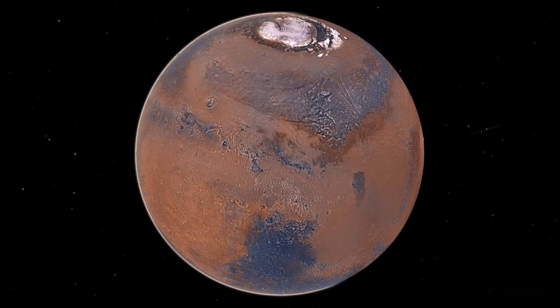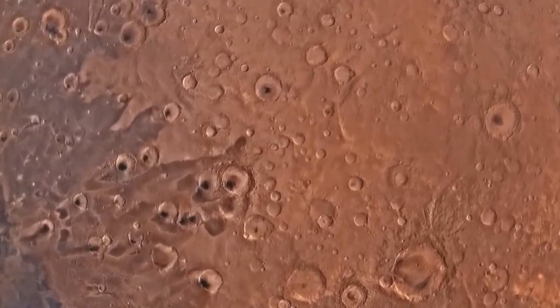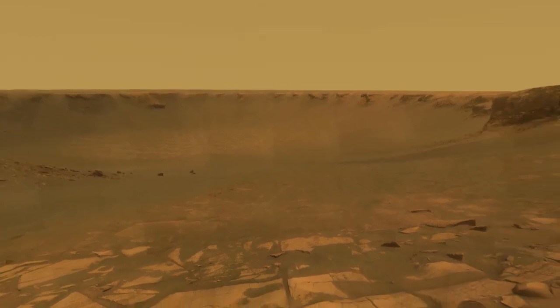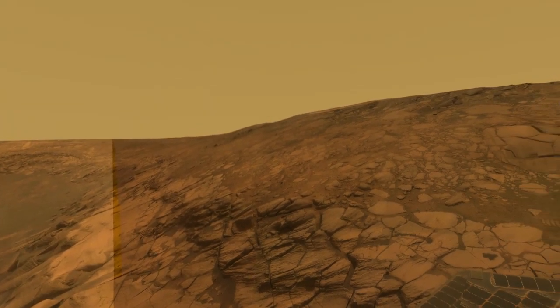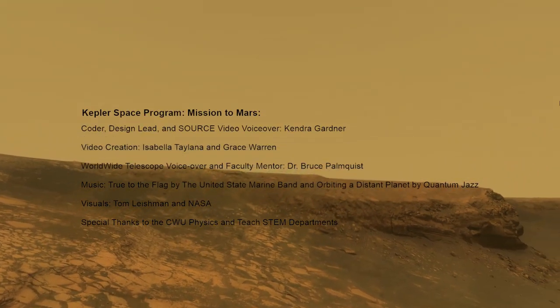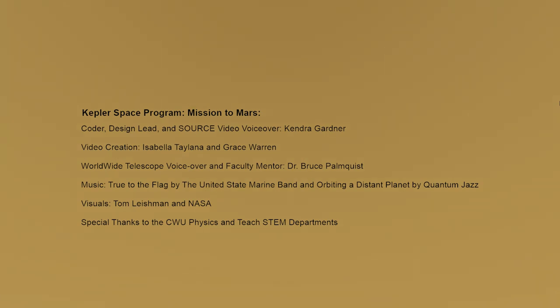Congratulations, Cadets! You will now start the descent onto the Martian surface. You have chosen to land on Victoria Crater. This 800-meter-wide crater on the surface of Mars was first explored in the year 2004 by the Opportunity Rover. As you land, you may notice the distinct red soil — this brown-red color results from rusted iron in the soil. As you prepare for crater sledding, please remember that the average surface temperature on Mars is negative 80 degrees Fahrenheit, that's negative 62 degrees Celsius, and the gravity is just one-third that of Earth. So make sure your suit doesn't have any holes. Suit up, stay safe, and have fun!